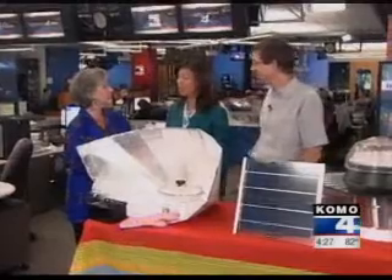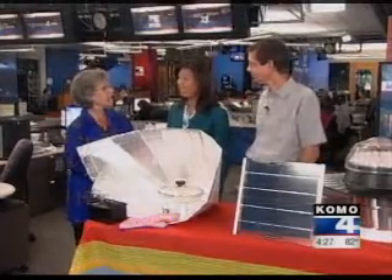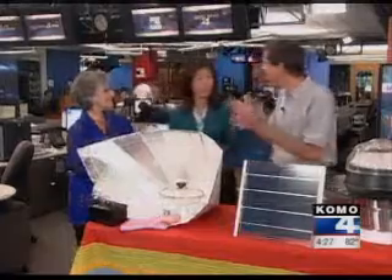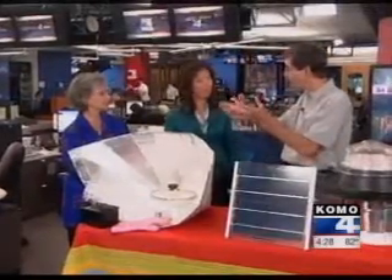Were you surprised that it worked — were you a skeptic before you actually did it? A little bit, but it works. It has great potential for helping people around the world in developing countries. Instead of pollution from wood fires and having to buy fuel, they can use these. There's a whole solar cooking movement internationally that Linda's part of, too.